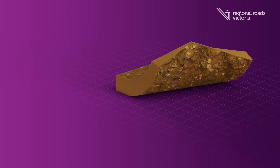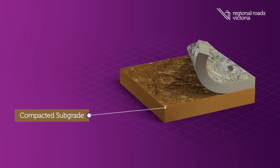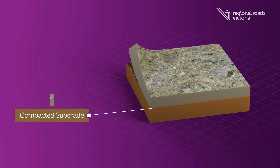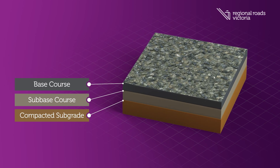The first layer is the natural ground level, compacted subgrade. On top of that is granular material, the sub-base course. The next layer is the base course, usually made up of crushed rock.